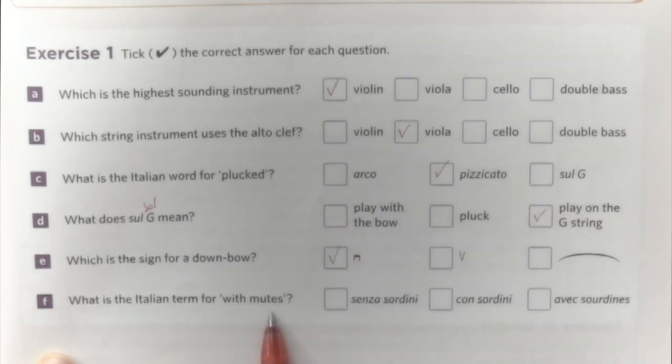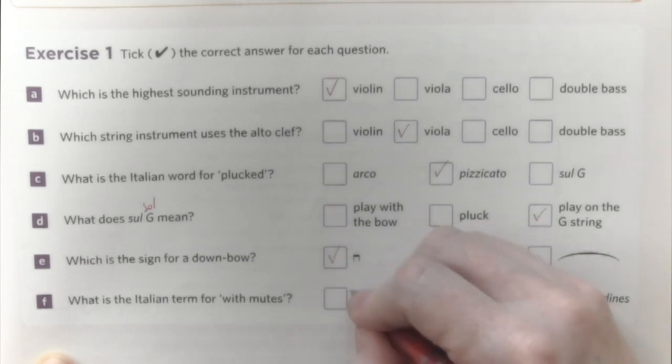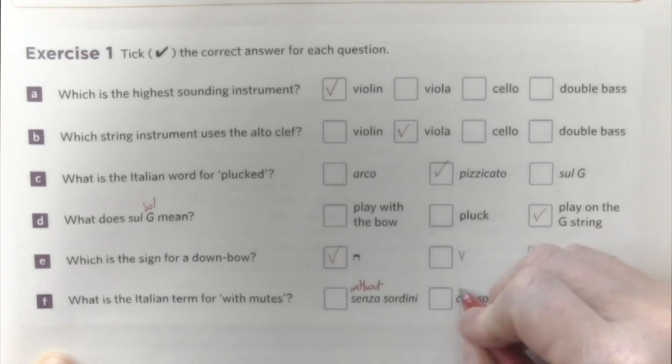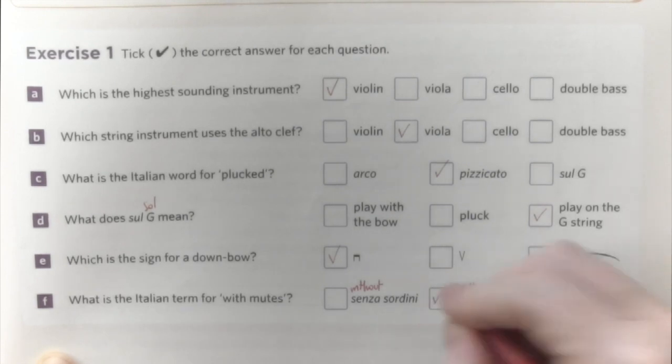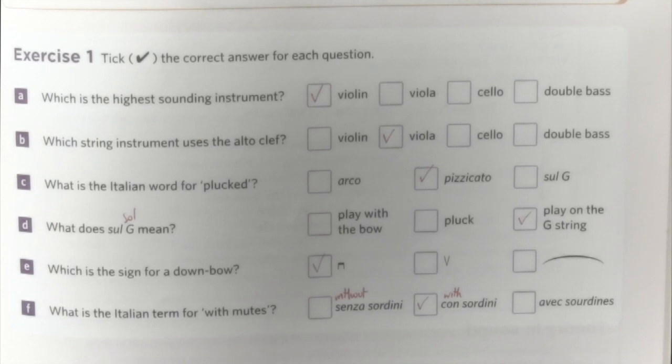The Italian term for 'with mutes' is con sordine. Senza means without and con means with. There is also a French equivalent, but the question asks for the Italian term, so con sordine is the right answer. And we have finished exercise one.